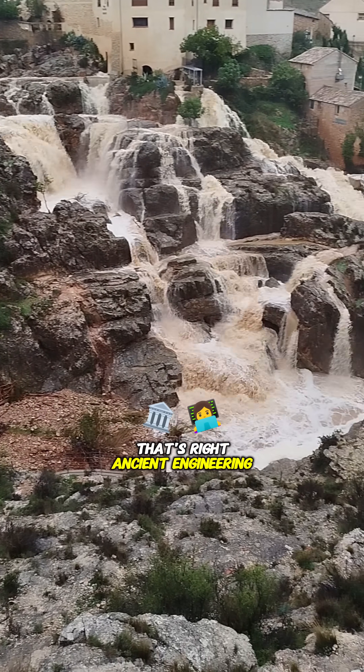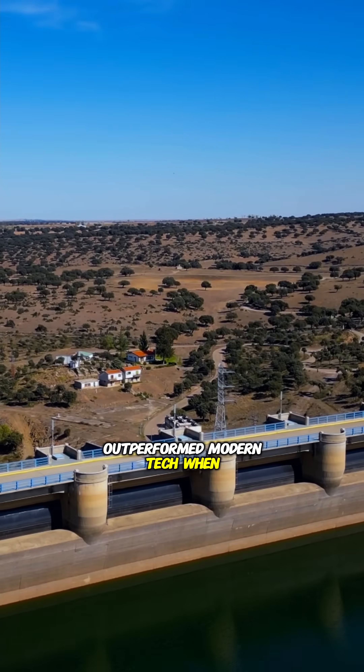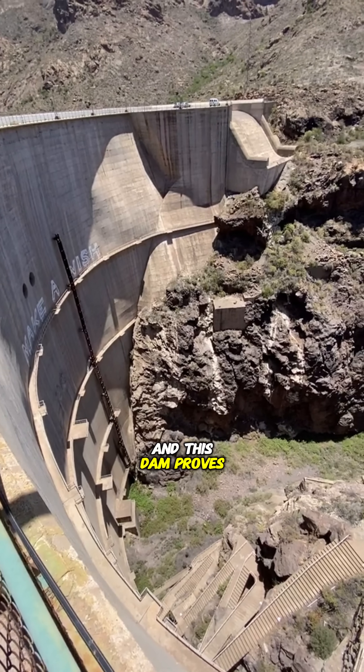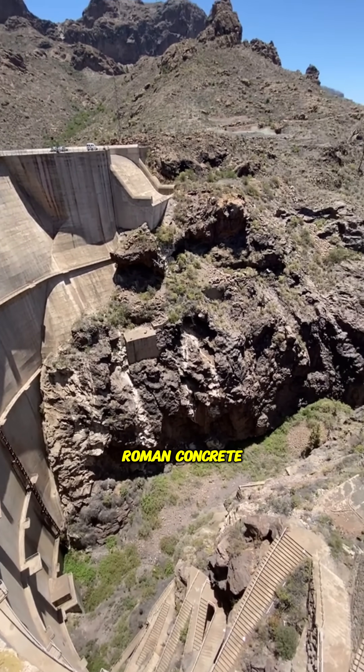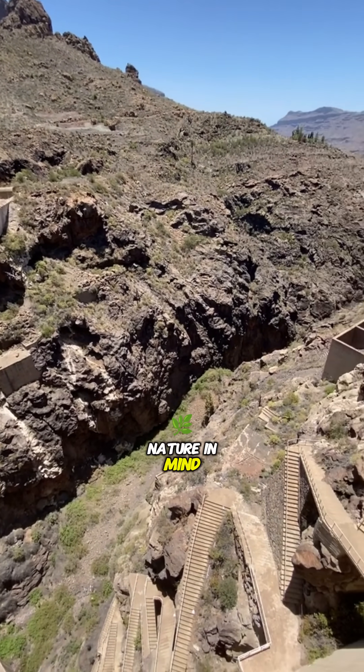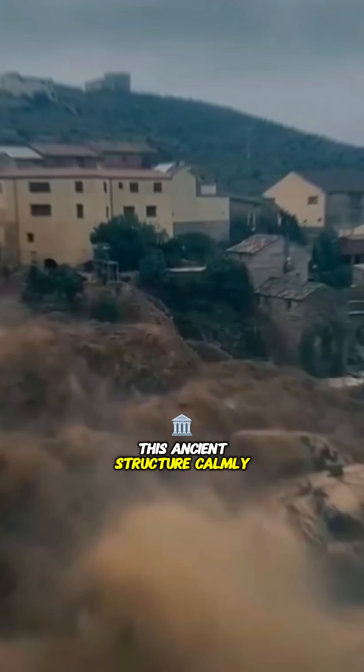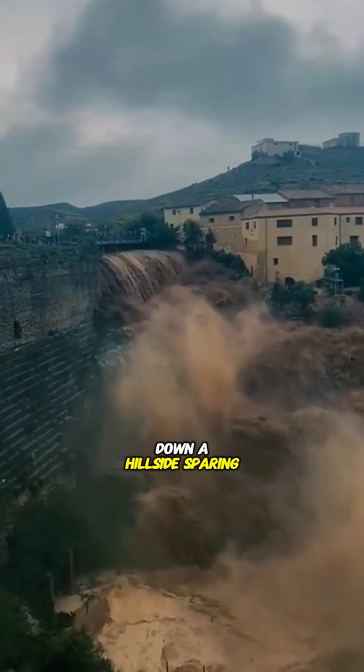That's right — ancient engineering outperformed modern tech when it mattered most. The Roman Empire's legacy in infrastructure is unmatched, and this dam proves it. Crafted from stone and Roman concrete, it was designed with nature in mind. So when the Dana storm unleashed torrents of water, this ancient structure calmly diverted the floods down a hillside, sparing the town.